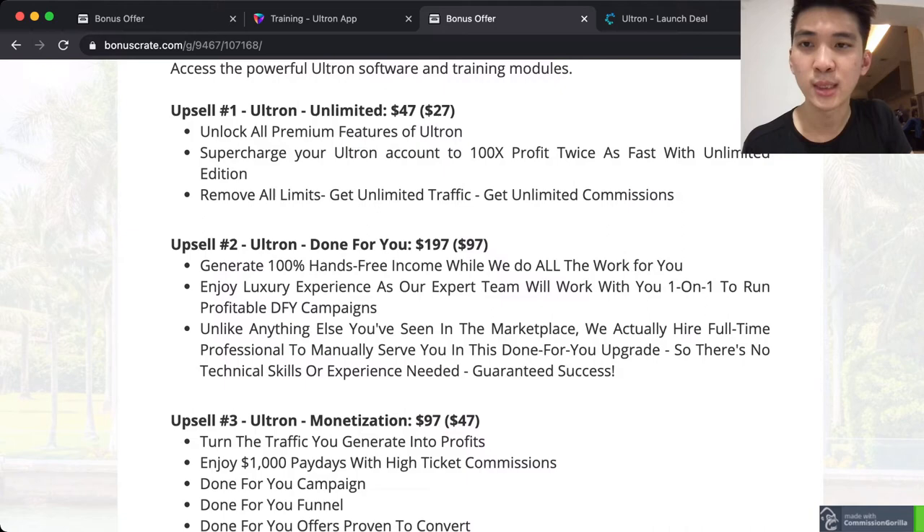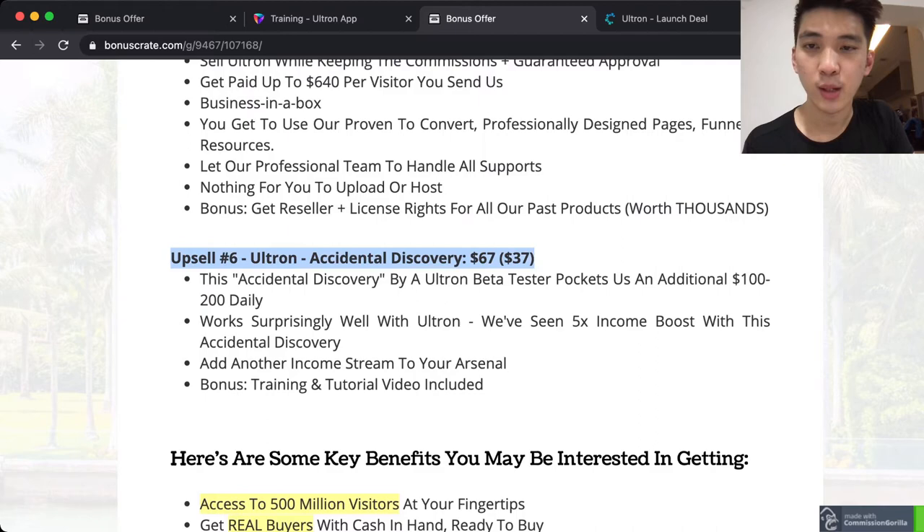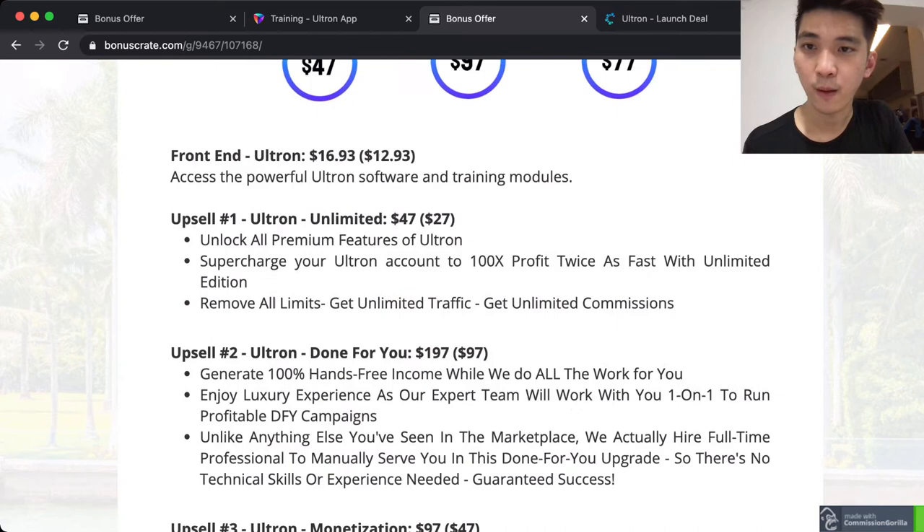If you find that you are serious about this product after trying everything, you'll definitely want to go through upsales one through six. Anything that is relevant to you, you can go for the upgrade to complete your business package. Let me go through the upsales briefly for you.